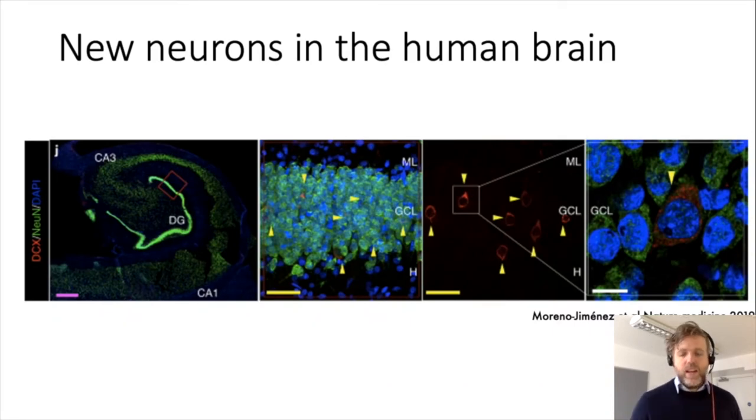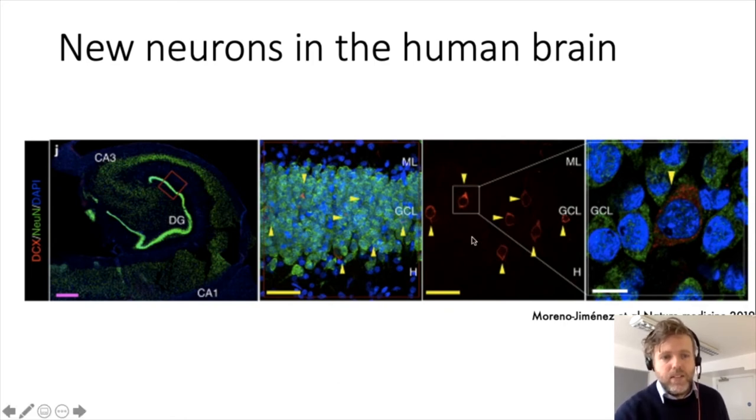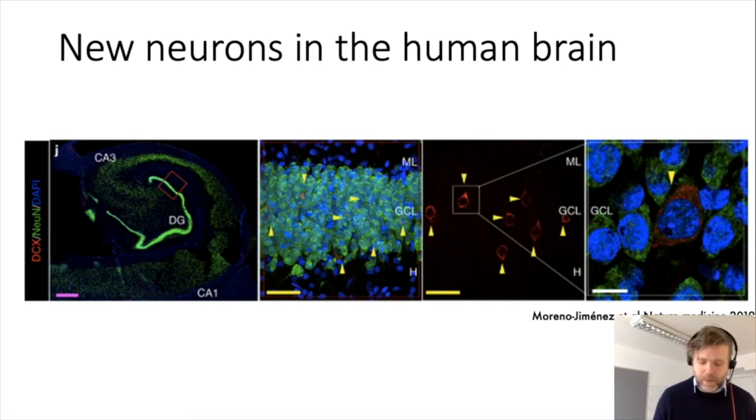Most experiments were done in animal models — using mice to study adult neurogenesis. But some scientists said they didn't believe it happens in humans. People have now been able to show that new neurons are born in the human brain as well. These red cells here are newborn neurons in the adult hippocampus — different kinds of experiments have shown that new neurons are actually born in the adult human brain.